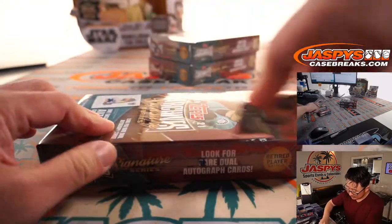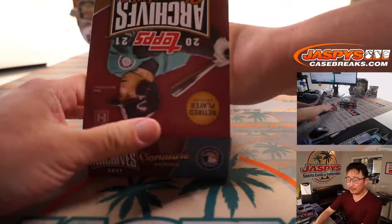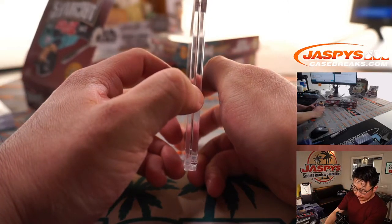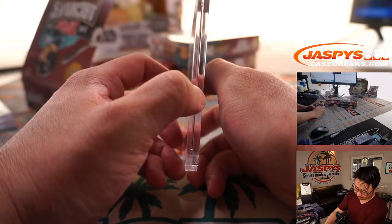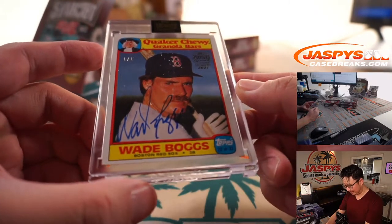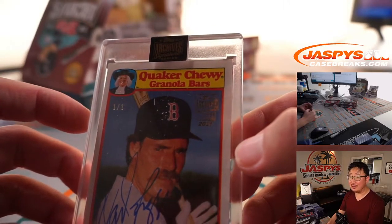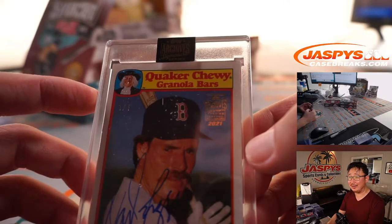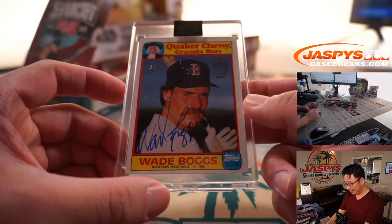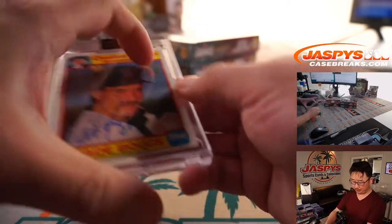These boxes in general have been pretty generous with the 1 of 1s. Third and final box for Michael — we got a Quaker Chewy Granola Bar card. Anyone remember these? It's a 1 of 1 Wade Boggs. Ted Jaspi would love this one — you got the Quaker guy. All aboard the Big Hit Express. Boop, boop. Oh, Bogsy.